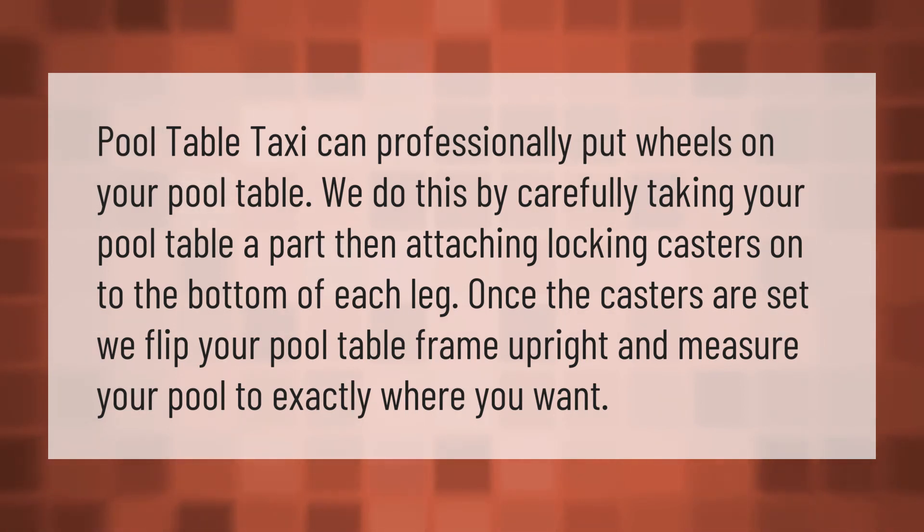We measure your pool table to exactly where you want it. Thank you for watching — please subscribe and hit the bell notification.